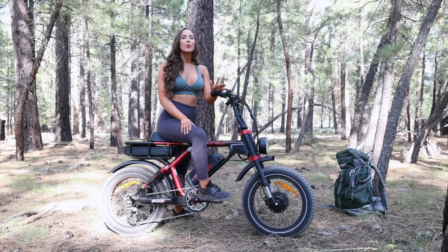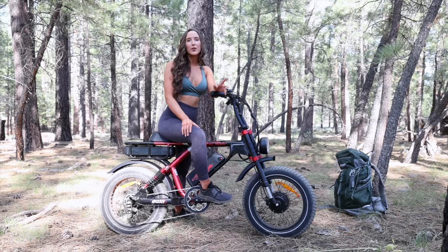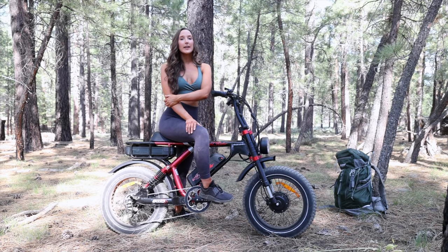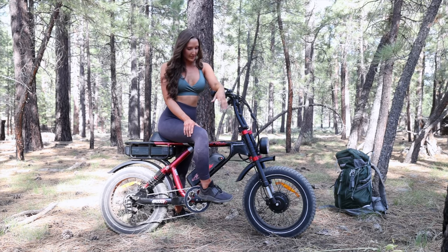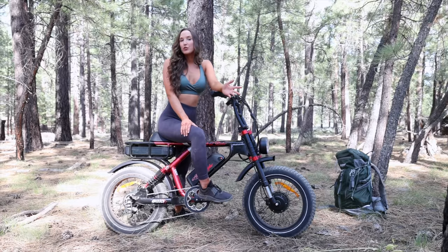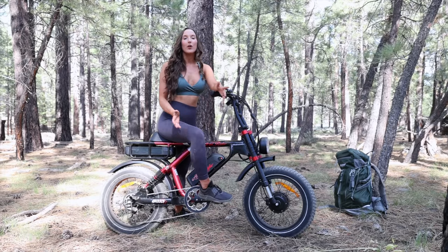I'm going to take the e-bike down, find a place to set up my hammock and camp overnight, then e-bike back tomorrow. I had a longtime fan of the channel reach out and say, 'Hey, I make e-bikes. I'd love to send you one — check it out, try it, see what your feedback is, see how it handles on your adventures.' I said if you send something to Hannah, I'm going to test it out.